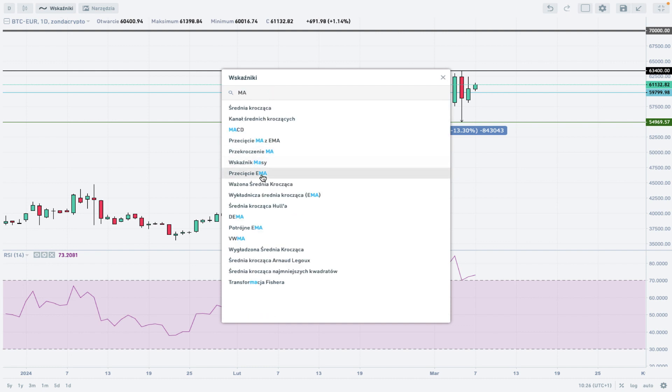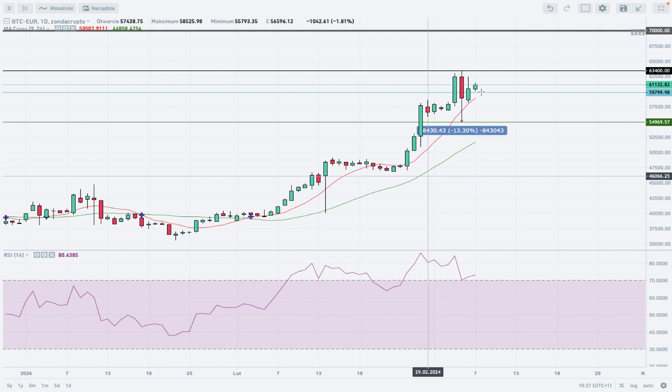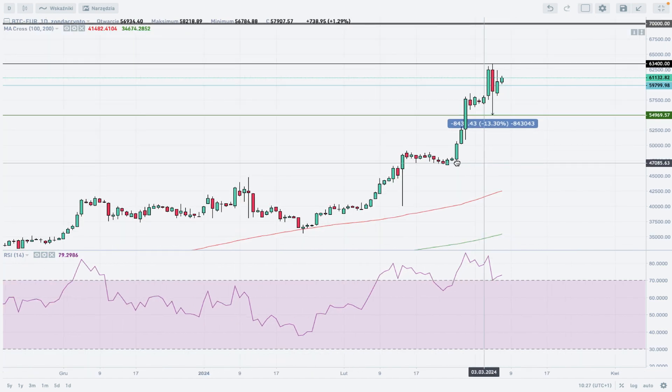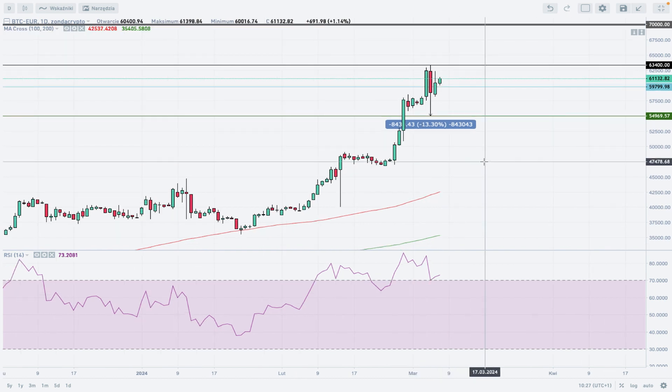When we place moving averages — because this is a daily time frame chart, as usual we will use the 100 and 200 moving averages, but even the 9 and 26 are looking very bullish and the market is using them to bounce. If we apply the 100 and 200 period moving averages, you can see that the market is far away from them — it is still very, very bullish despite the extremely overbought market conditions.